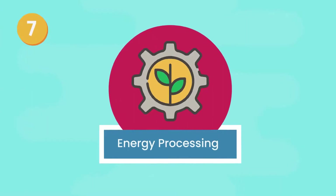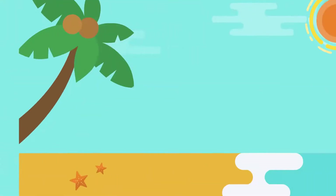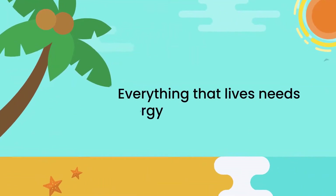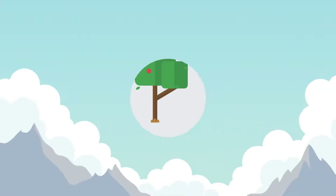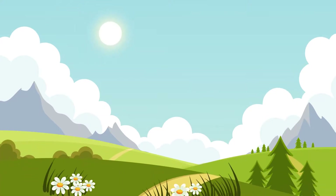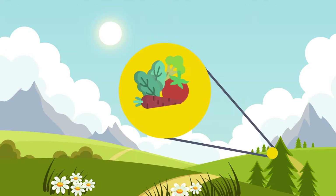7. Energy Processing. Everything that lives needs some kind of energy to carry out their homeostasis, growth, and reproduction. Plants collect energy from the sun during photosynthesis to turn water and air into sugar and other carbohydrates like fiber.